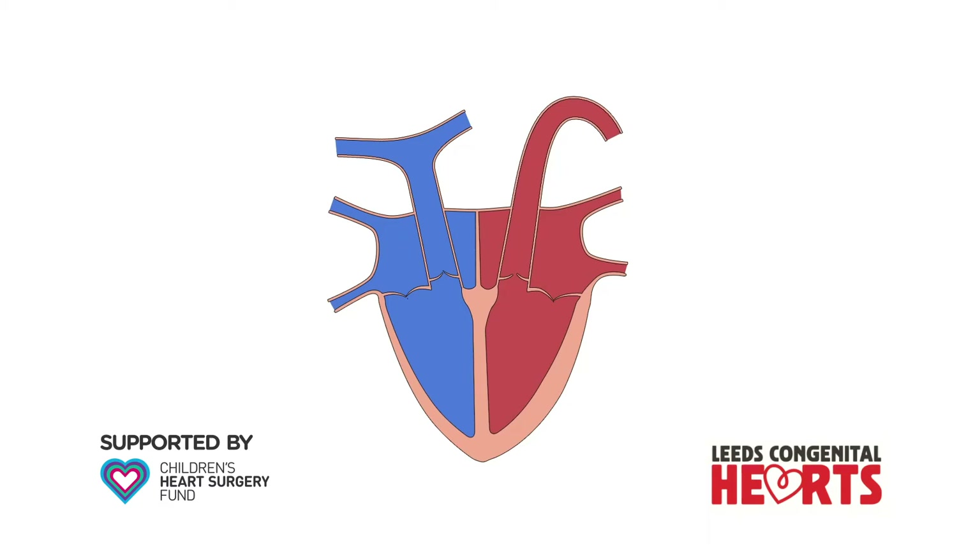This video explains the congenital heart condition atrial septal defect and how it is treated with open heart surgery. You may wish to view our video on normal heart function before viewing this.